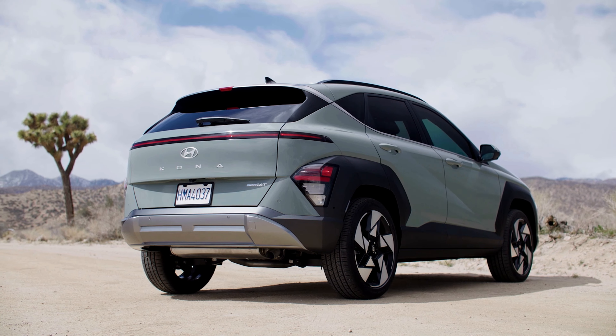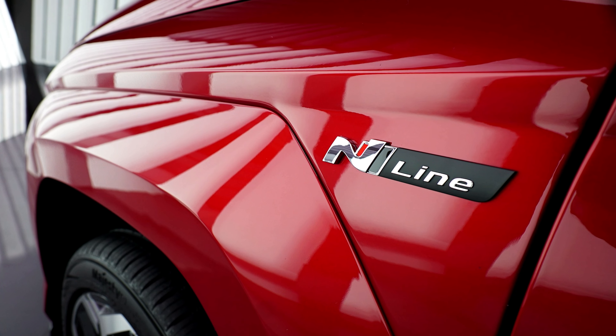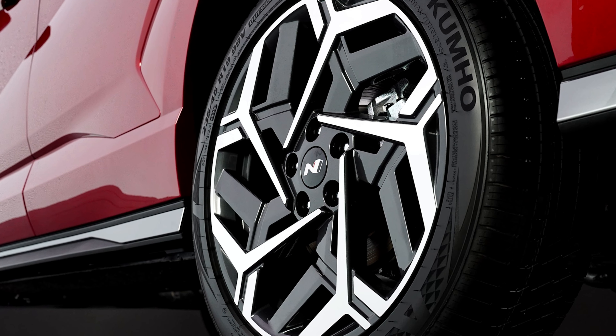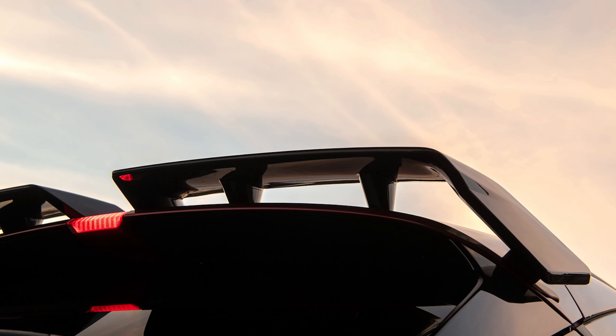The new Kona is available in different colors and trims, including the sporty N-line version that has body-color cladding, 19-inch alloy wheels, dual outlet exhaust tips, and a rear spoiler.